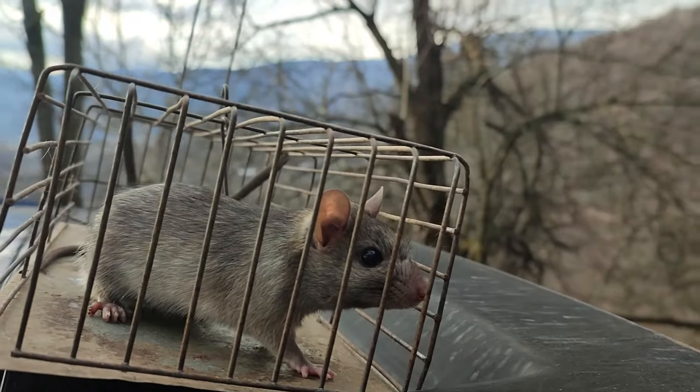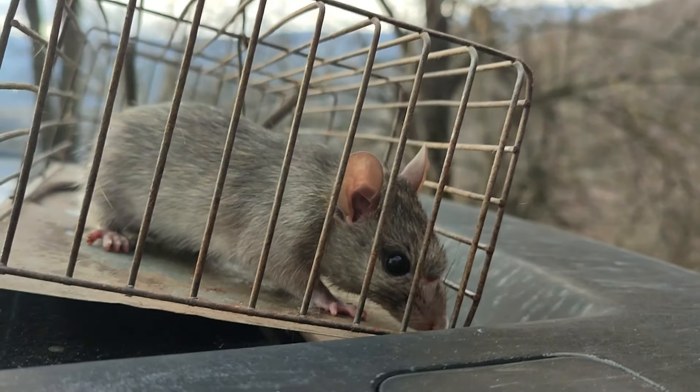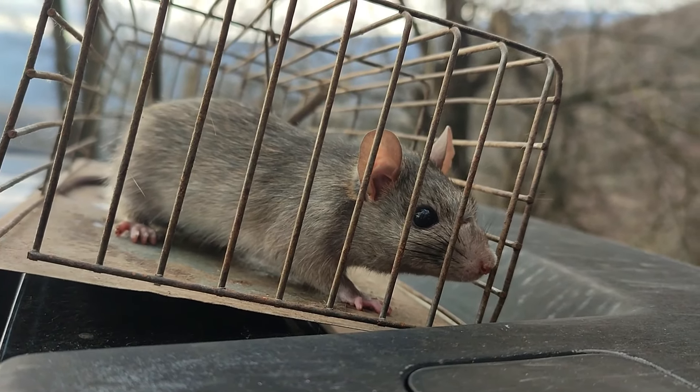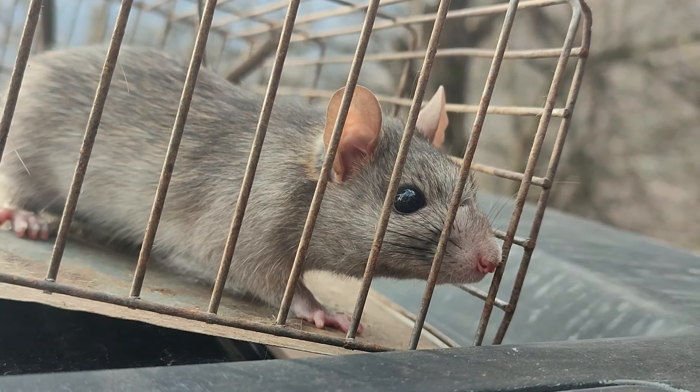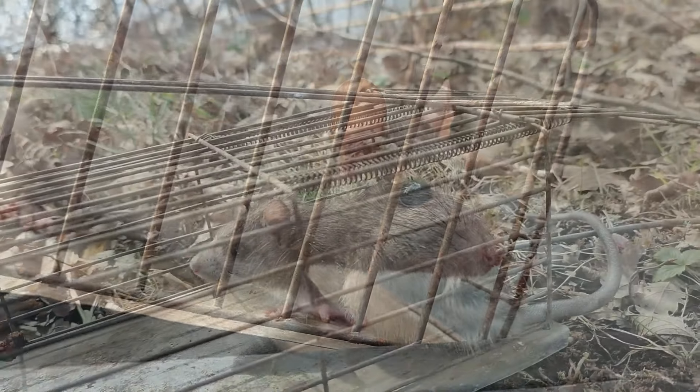If you want to release the rats, you have to bring them quite far away to prevent them from coming back. Sometimes I did that effort, and it left a better feeling instead of killing them.